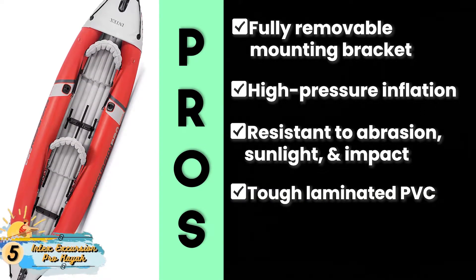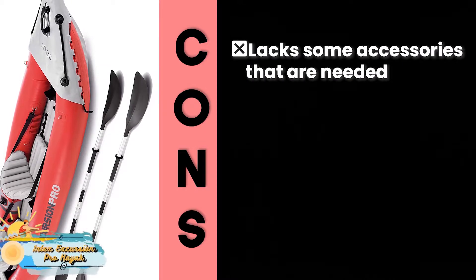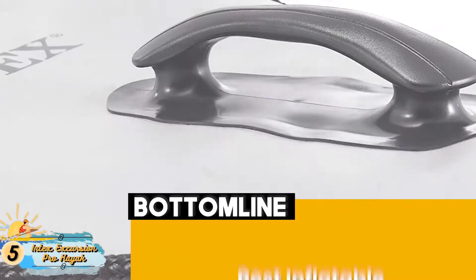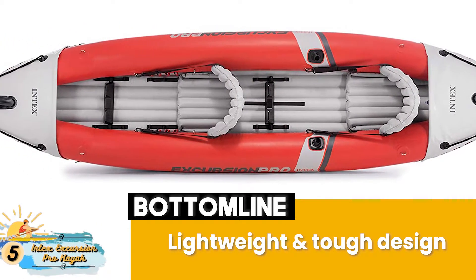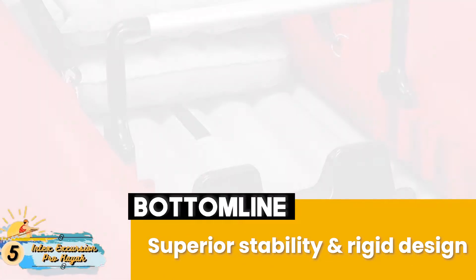and it's highly resistant to abrasion, sunlight, and impact. It's made of tough laminated PVC for greater strength, and it includes two skegs that can be removed in shallow water. However, it lacks some accessories that are needed, and the repair costs of the kayak are relatively higher. Bottom line: this is the best inflatable fishing kayak because of its lightweight and tough design provided by laminate PVC material and a polyester core. It has superior stability and rigid design provided by a high pressure inflation system.